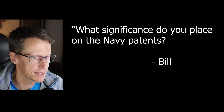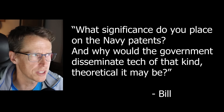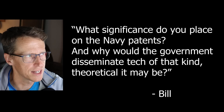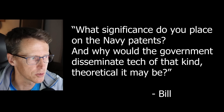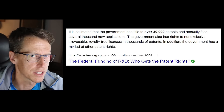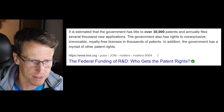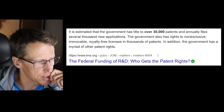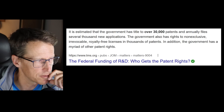Next question: what significance do you place on the Navy patents, if any, and why would the government disseminate information on technology of that kind — theoretical though it may be? I think the government has tons of patents anyway — I think they like holding patents. I don't know how many hundreds of thousands the U.S. government has, but I think they do that for many different things. I wouldn't place too much emphasis on it, except that they are being open-minded and looking into this — at least some facets of it are allowing people to look into it.